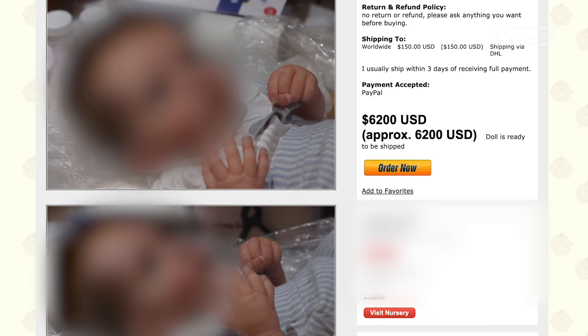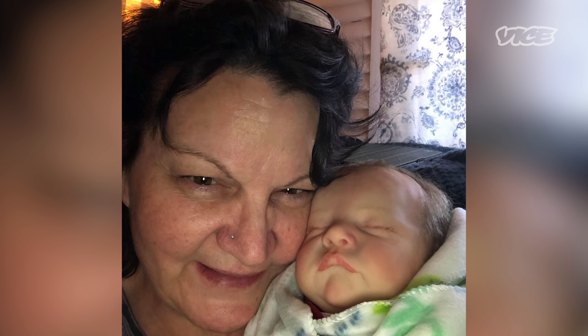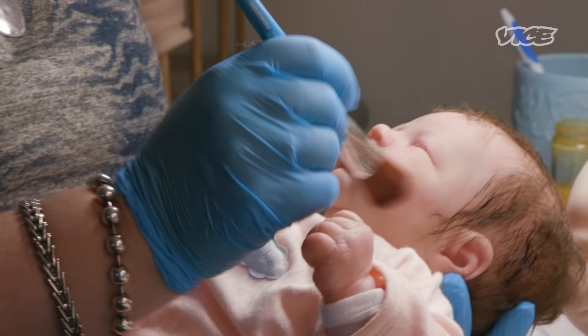I've seen them actually sell for $6,000 or $7,000. There are people that need them to replace a loss, or to help with pain. I had a couple and she bought one for her wife who had cancer and was on hospice. The doll was with her when she passed.